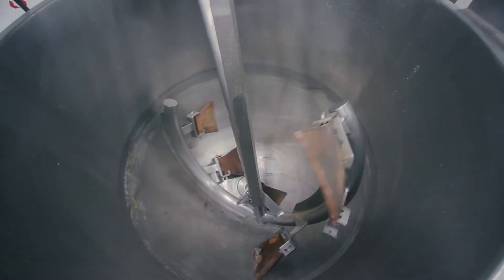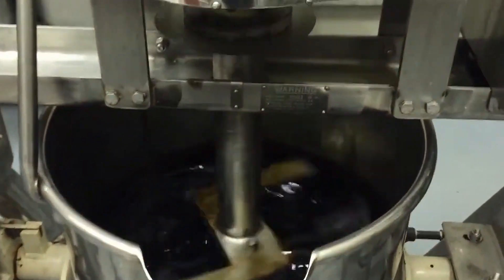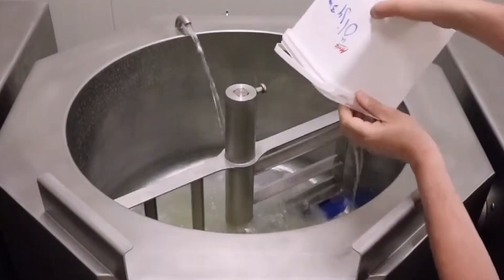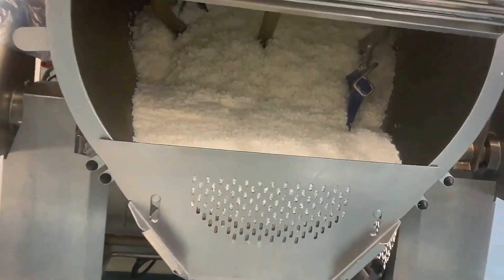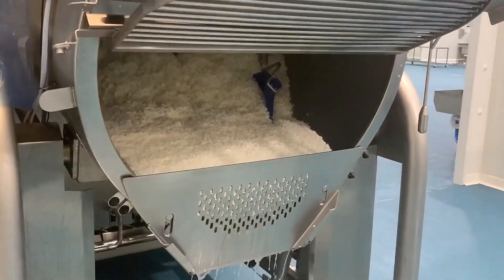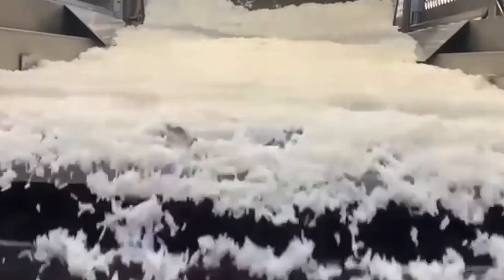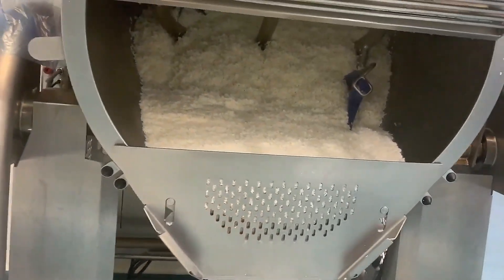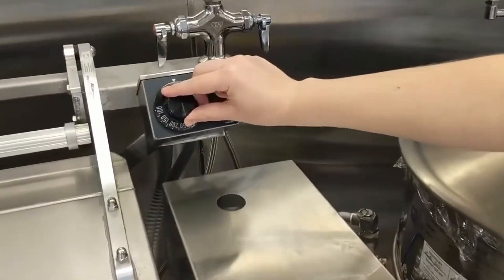The kettles use advanced sensors to constantly monitor heat and moisture levels. Some kettles even include built-in stirrers to prevent the rice from sticking or burning. Water is added with exact measurements and can be enriched with broth or seasonings to enhance flavour during cooking. Once the rice is done, it is automatically drained and, if needed, quickly cooled to maintain texture and quality.